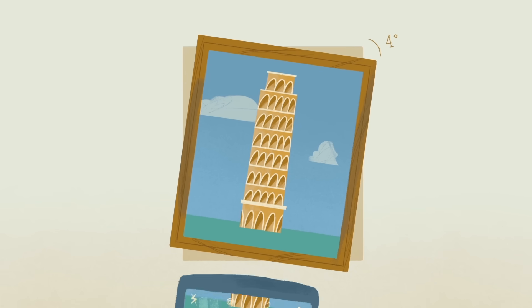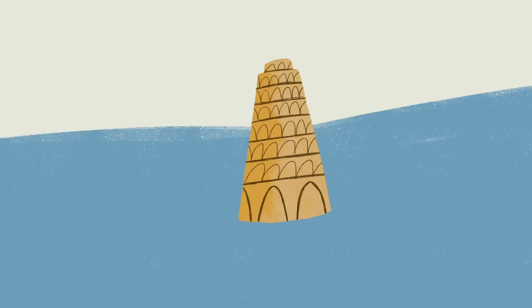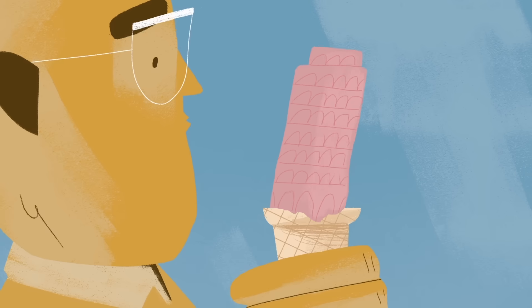No one wanted the tower to fall, but they also didn't want to lose the landmark's most famous feature. Today, the tower stands at 55 or 56 meters tall, and it should remain stable for at least 300 years as a monument to the beauty of imperfection.